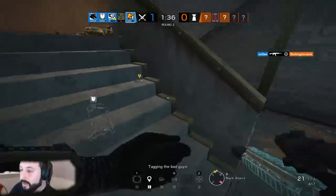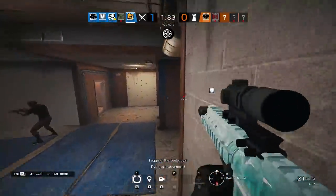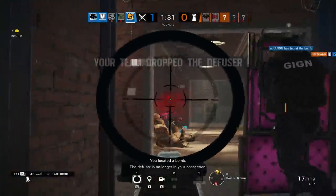Hallway, hallway, hallway. Outside B! Outside B! Nitro? Dead.